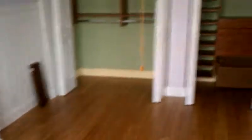Back bedroom. Built-ins are still here. There's a fan hanging and a headboard.